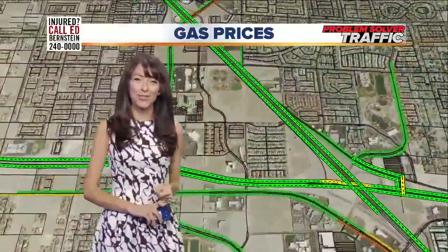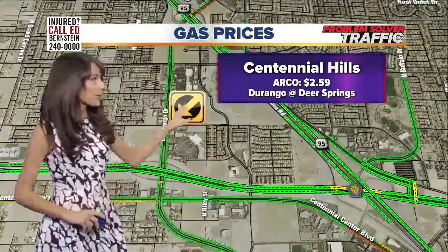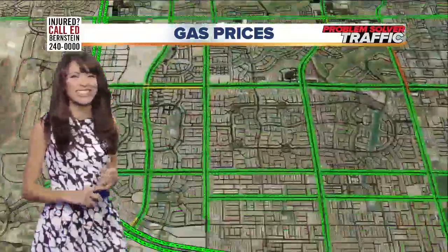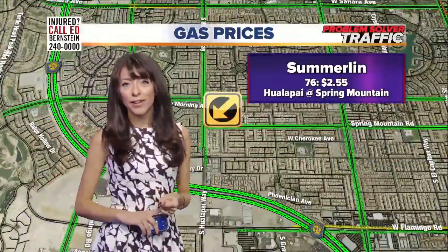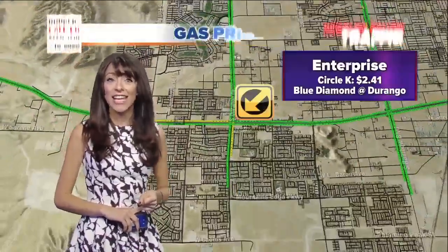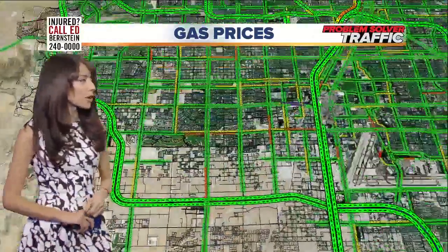According to Gas Buddy, if you live up in Centennial Hills, Arco is going to be your best bet — the one right near Durango and Deer Springs. Gas isn't the cheapest this week, guys, sorry about that. Out in Summerlin, Wallapine and Spring Mountain, the 76 station. And Enterprise is a great option at 241, Blue Diamond and Durango.